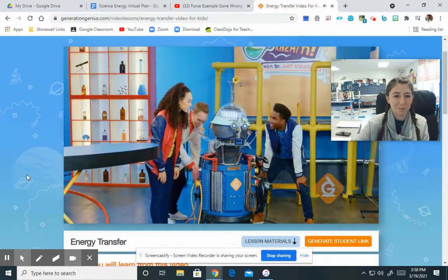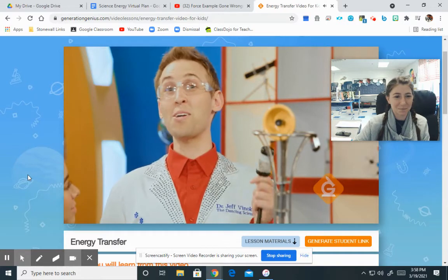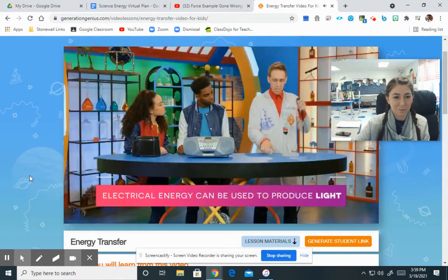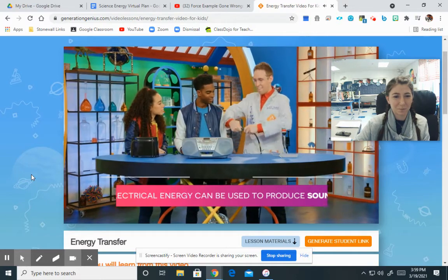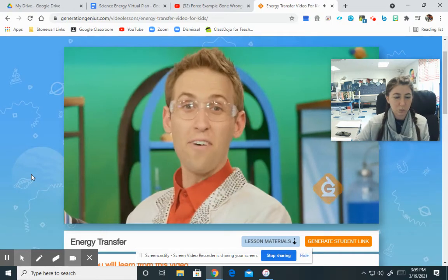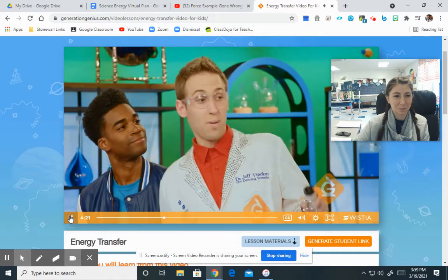Electricity! Hello, Dr. Jeff. Sorry Bert, we'll get back with you in a minute and get you fully charged. But first, let me show you some other cool things that energy transfer can do. The electrical energy being generated by the pedaling and flowing through these wires can also be used to produce light. It can also be used to produce sound. And finally, heat. This will be perfect with my freshly made popcorn. And now, back to Bert.